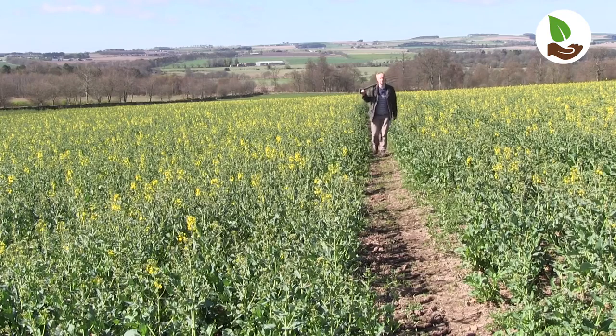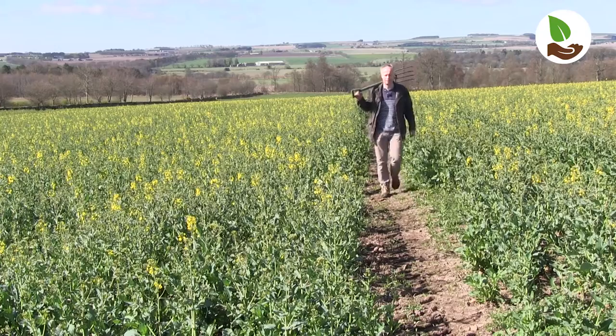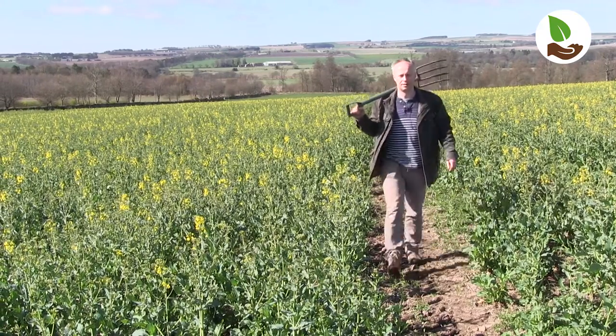I'm Robert Ramsey and this is Combrethment. We farm about 700 hectares of combinable crops here with potatoes in the rotation that are let out to neighbouring farmers.